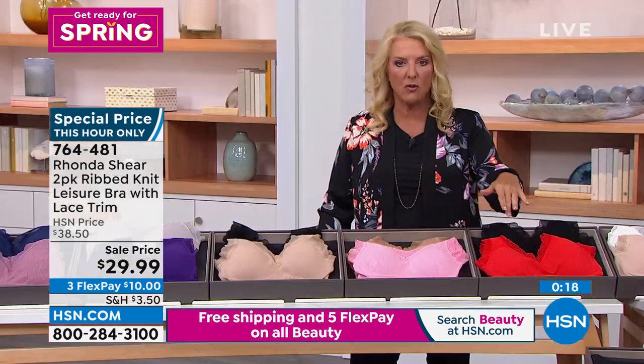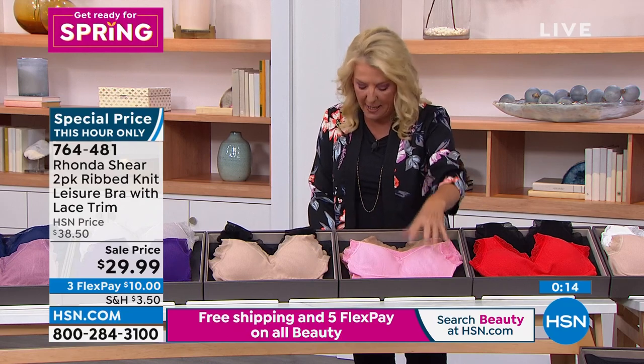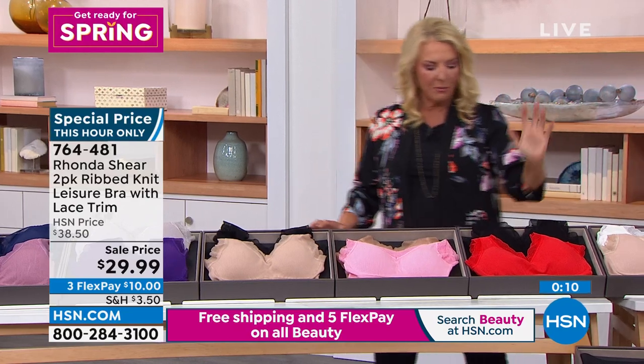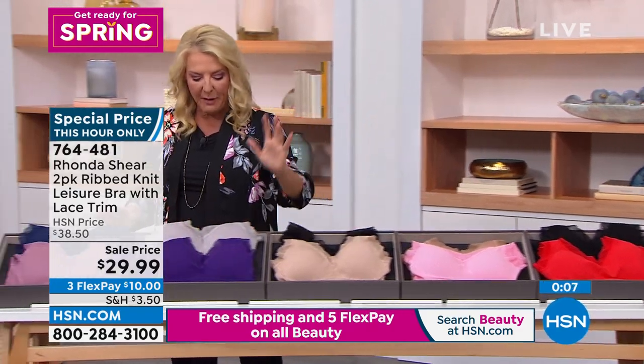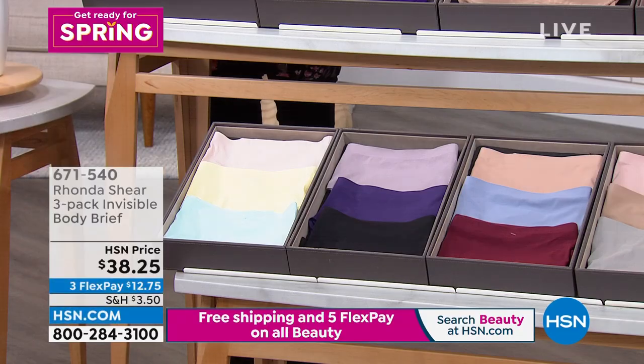Are we going to do the panties real quick too? Last day of sale — this is it. $29.99, you're getting two. We have the white, light beige, black, red, sienna with a pink, beige and black, purple and gray — really limited — and the mauve and navy. Lots of love for all these color combinations.